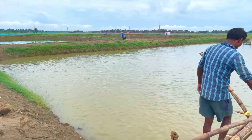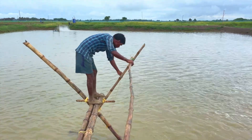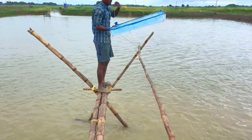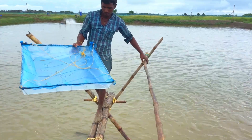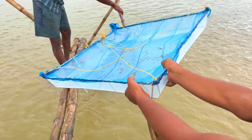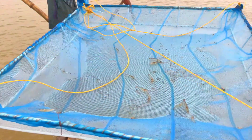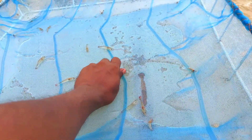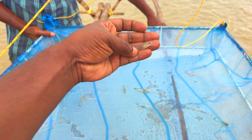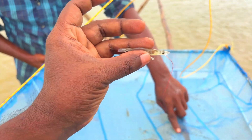Let me show you the check tray so you will understand the current growth. This check tray is used to understand shrimp growth and to manage feeding. Today is the 26th day of the culture, and you can see the growth after 26 days. In this particular pond we have stocked around 20,000 pieces of vannamei shrimp, and so far there are no issues — everything is doing quite well.